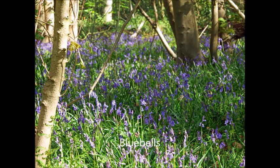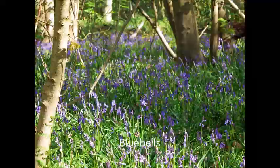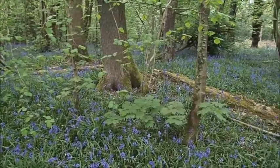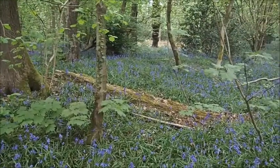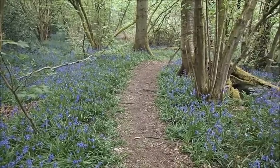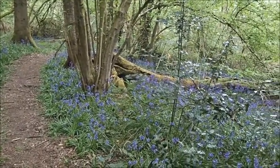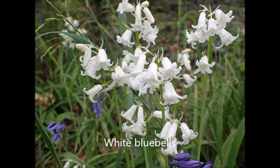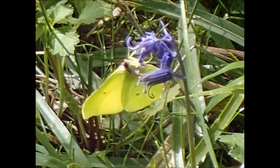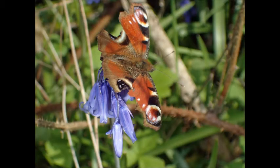We even have some cowslips in the woods. A highlight of course is when the bluebells appear and carpet the woods. We also get quite a few white bluebells. Some early butterflies will begin to appear, such as this brimstone, and we have a peacock butterfly here.